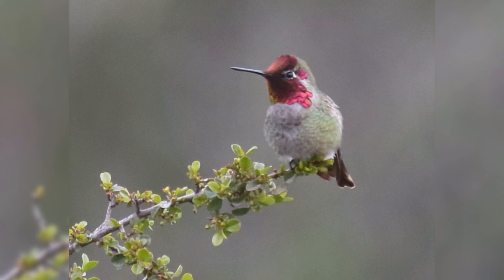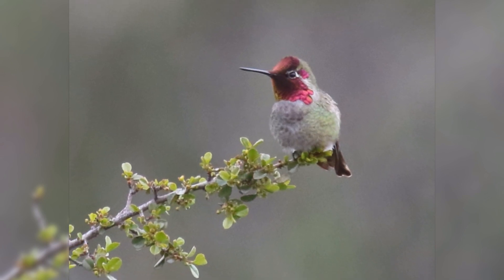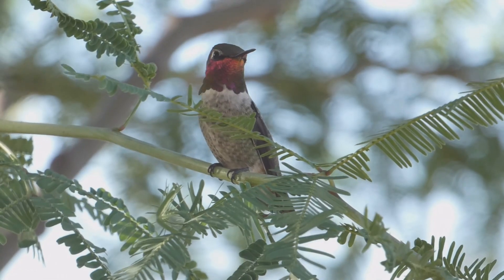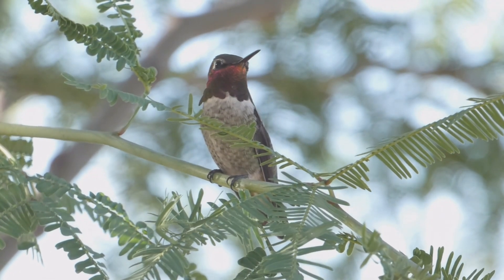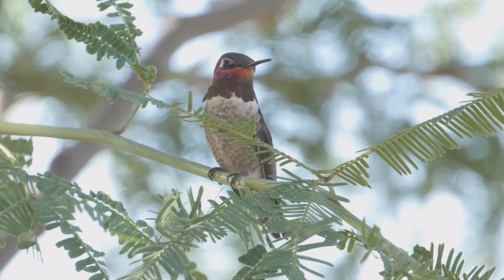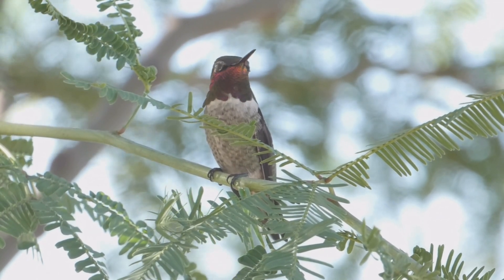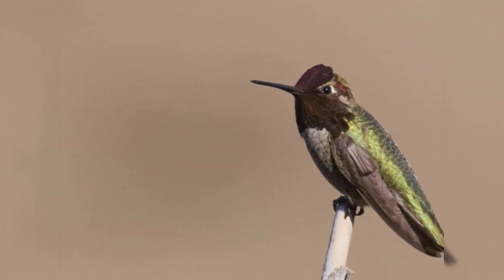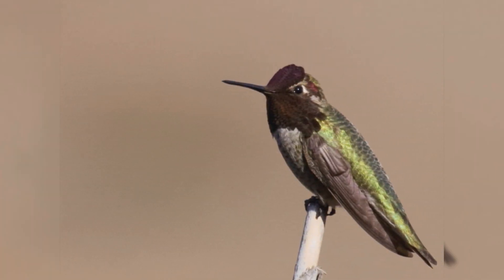These are larger than ruby-throated, rufous, and black-chinned hummingbirds, but still smaller than most other birds. As with most hummingbirds, they have a large, round head that sits without an obvious neck on a plump body. The tail is short. When perched, the tail often extends slightly beyond the wingtips. The bill is long, thin, tubular, and rather straight.